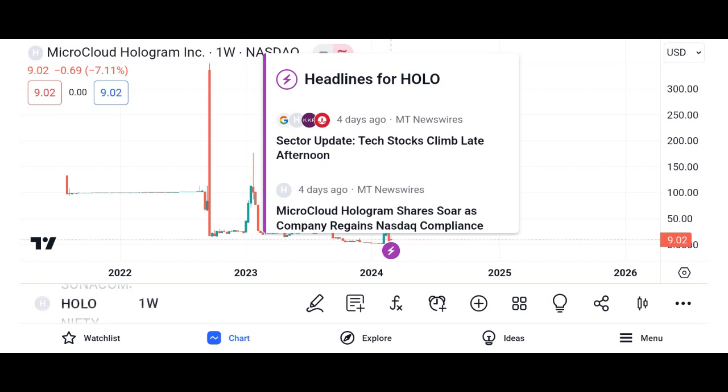Investment considerations: While Holo presents promising opportunities, it's essential to understand the risks associated with investing in cryptocurrency. Volatility is inherent in the crypto market, and investors should exercise caution and conduct thorough research before making any investment decisions.